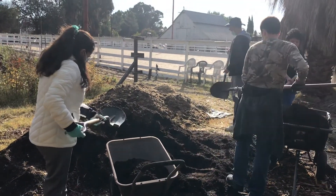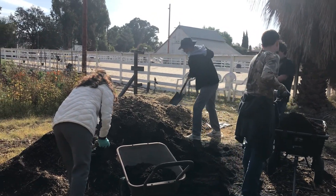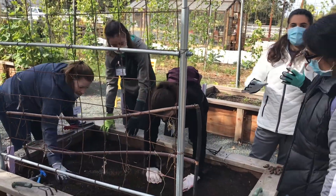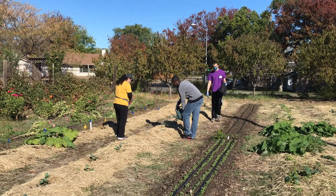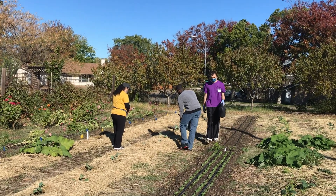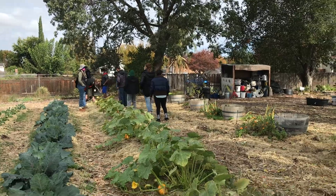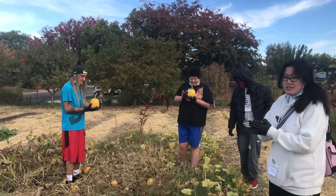And despite the muddy garden, so many of our program participants have been working real hard this past week to take care of our garden space. We've been transplanting starts out in the field, exploring the space, and harvesting our winter squash.